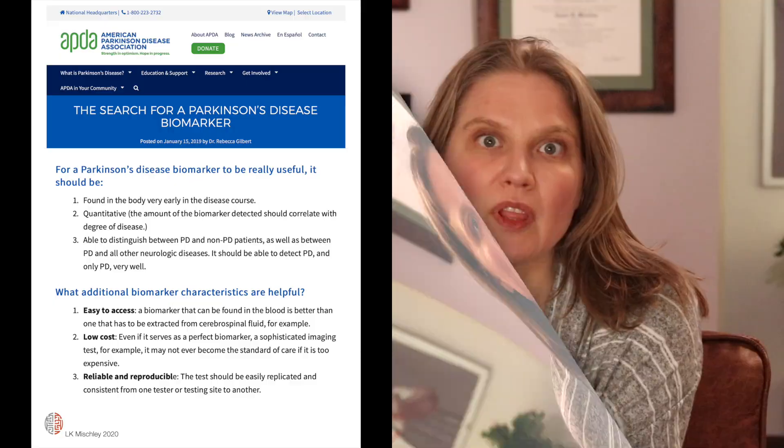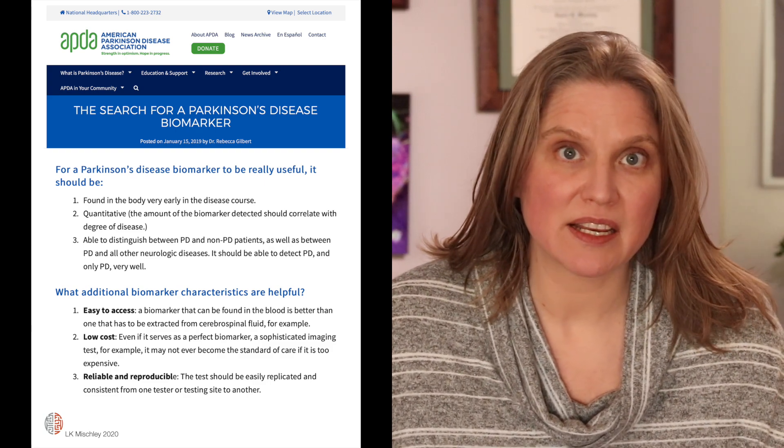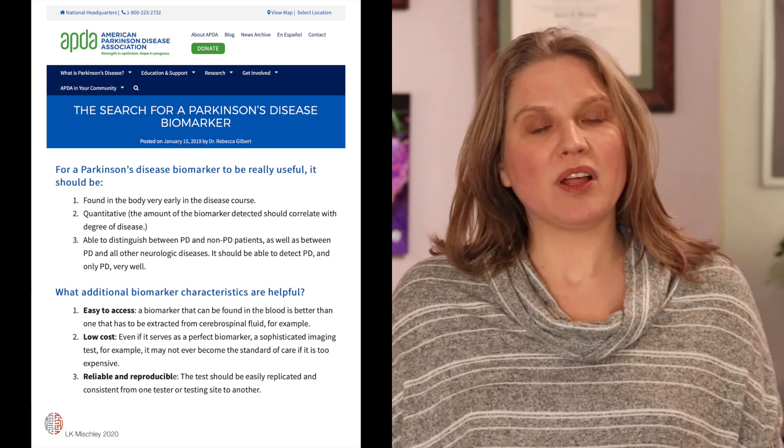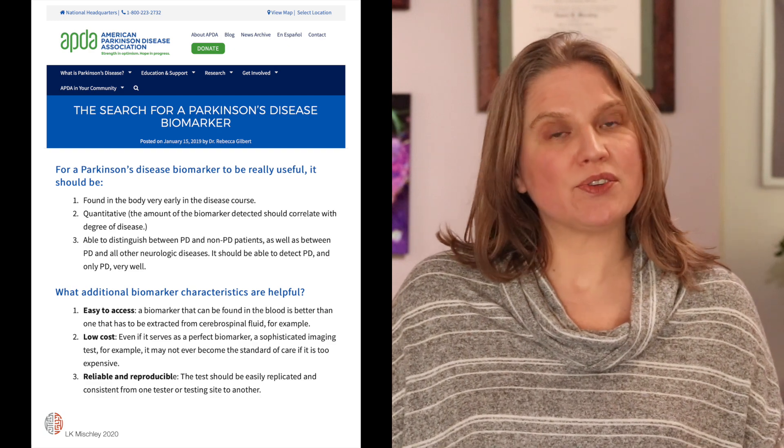Even though we are quick to say Parkinson's lacks a biomarker, the truth is Parkinson's has a lot of different biomarkers. Biomarkers are things that predict or generate information that leads us to better understand what's coming around the corner. The American Parkinson's Disease Association has a great website that explains what a biomarker is, what you look for in a high-quality biomarker, and some of the pitfalls associated with leaning on a biomarker too much.